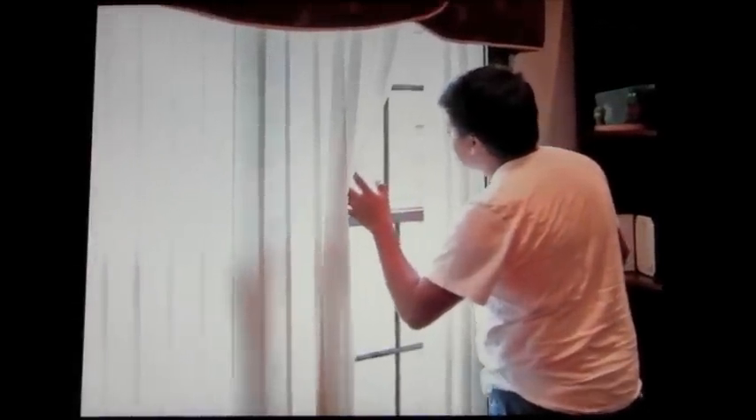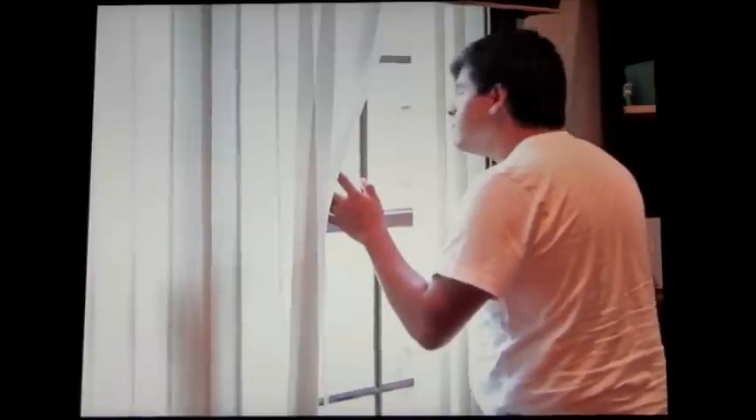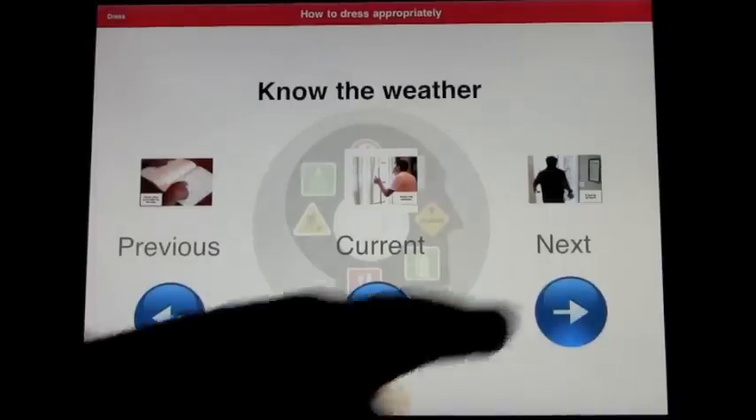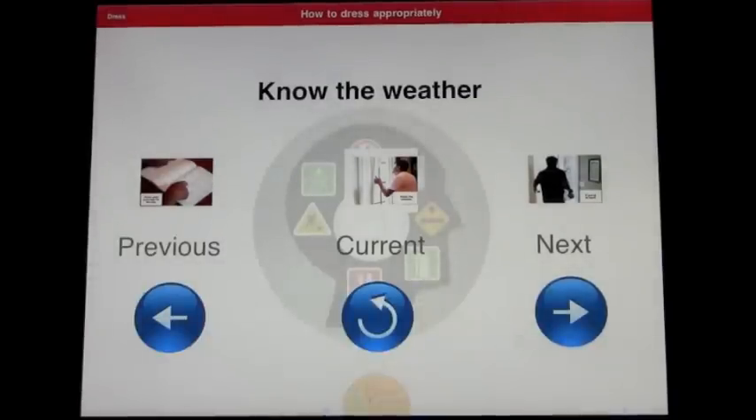The next step is 'Know the weather.' It is important to know what it feels like outside — whether it is raining, snowing, sunny, cloudy, warm, or cold. Look out the window to see what the weather is outside. You basically just keep going through the steps that explain in detail and reinforce the video about how to dress appropriately.